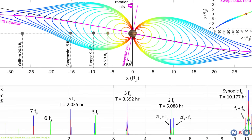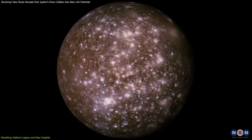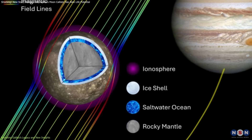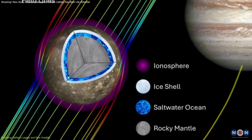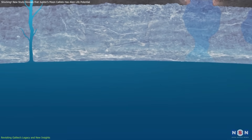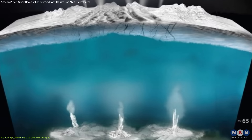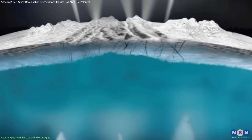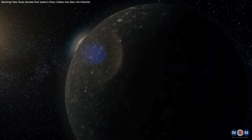This comprehensive analysis revealed that the magnetic signals observed could not be solely attributed to the ionosphere. Instead, the evidence increasingly points toward a conductive subsurface ocean playing a significant role in shaping Callisto's magnetic response. These findings suggest that this hidden ocean could be thick and deep, lying beneath an extensive ice shell ranging from tens to hundreds of kilometers in thickness, layered above a rocky core.